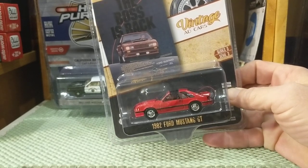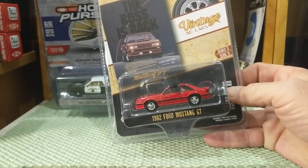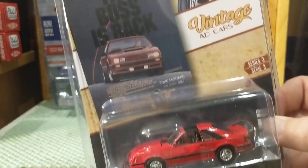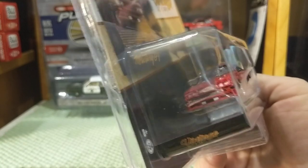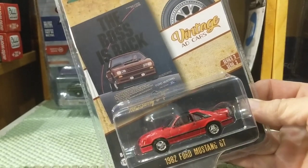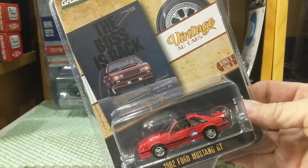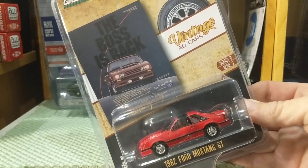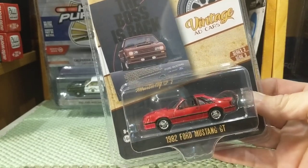They had actually gone down to a smaller — I believe 255 cubic inch V8 — for emissions and gas economy, and that was a crap engine. So they started with 'The Boss's Back' to say, hey, we're back in the real performance car business again. I remember 1982, I was in high school, and this is what made me love Fox Body Mustangs. When the Fox Body came out in 1979, I was only 14, and I was indifferent. I loved Mustangs, but this was the one that did it for me.